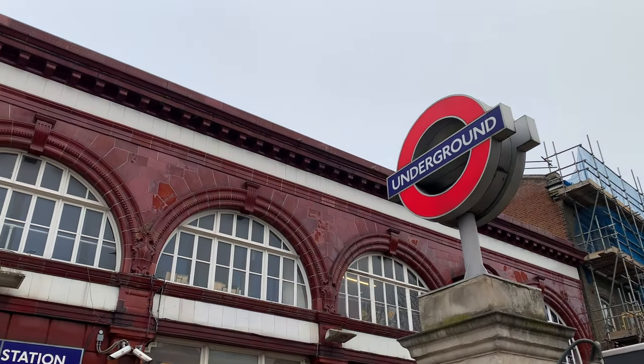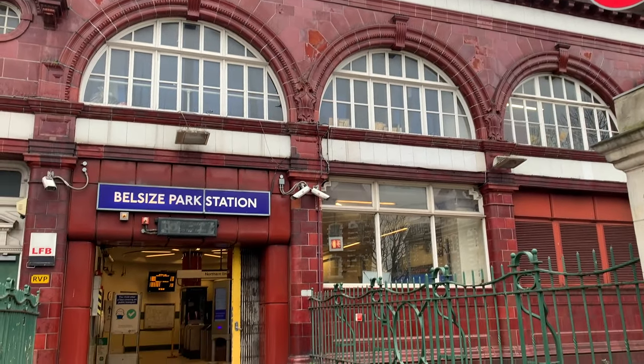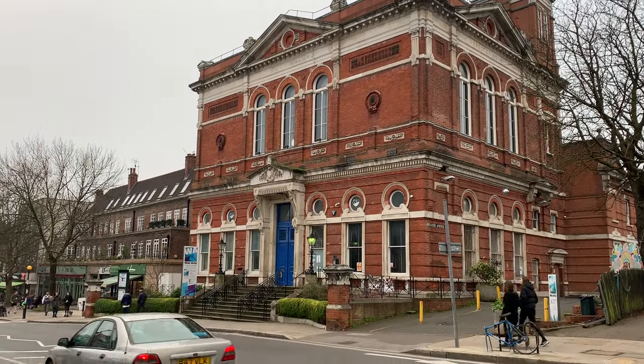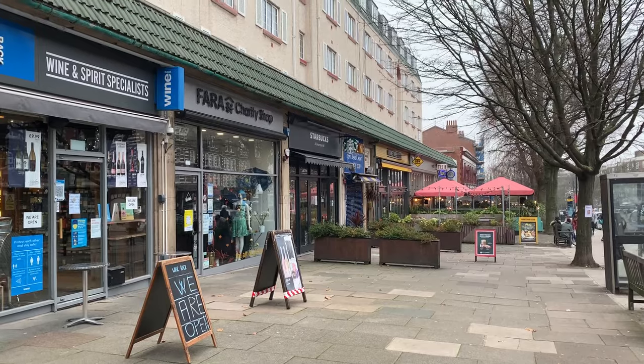It's easy to get to Belsize Park. There's an underground station on the Northern line right in the heart of the neighborhood and buses come here too. The high street in Belsize Park is right outside the station. There's a lot going on here from great shops and restaurants to all kinds of cafes.